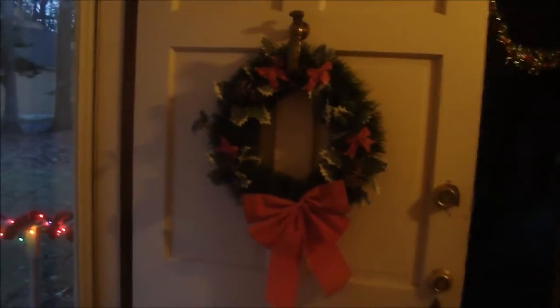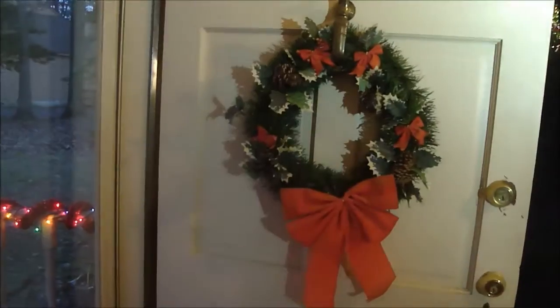Let's go outside and see what we did outside. We have our wreath on the door — I made this wreath several years back. I like to make a different wreath for each season, and this is our wreath for our Christmas season.